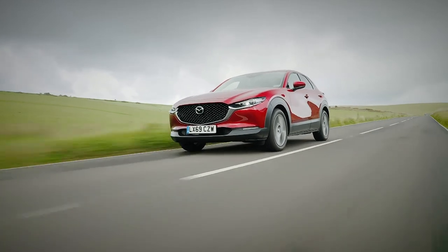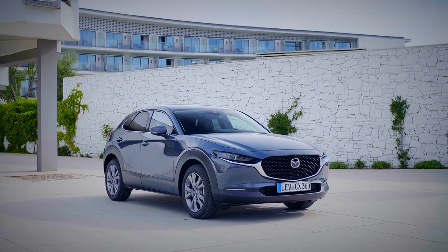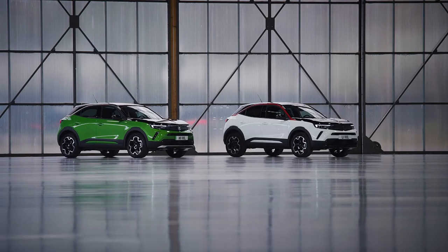While the CX-30 looks and feels like a truly premium product, prices are comparable to the Mokka. It is still our class favourite and a great family car.